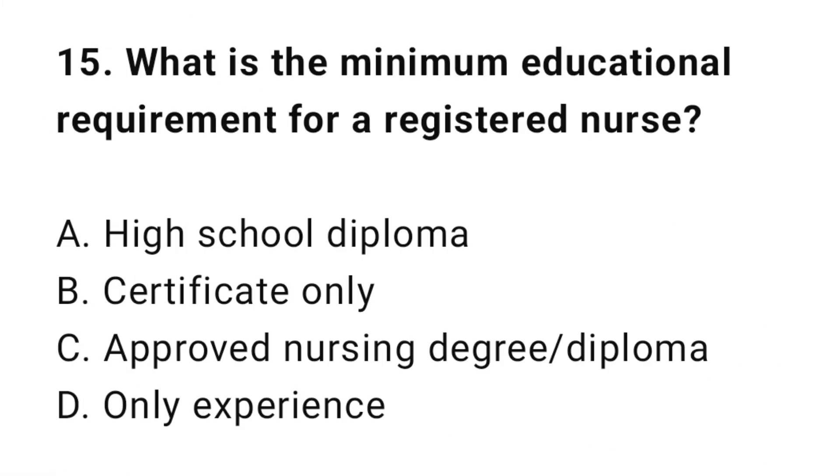Question 15: What is the minimum education requirement for a registered nurse? The correct answer is C: Approved nursing degree or diploma.